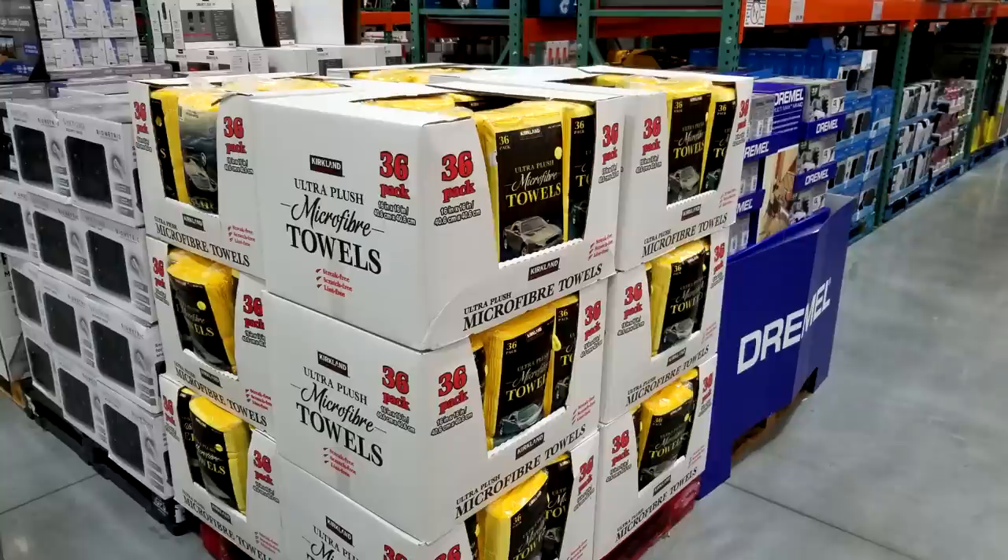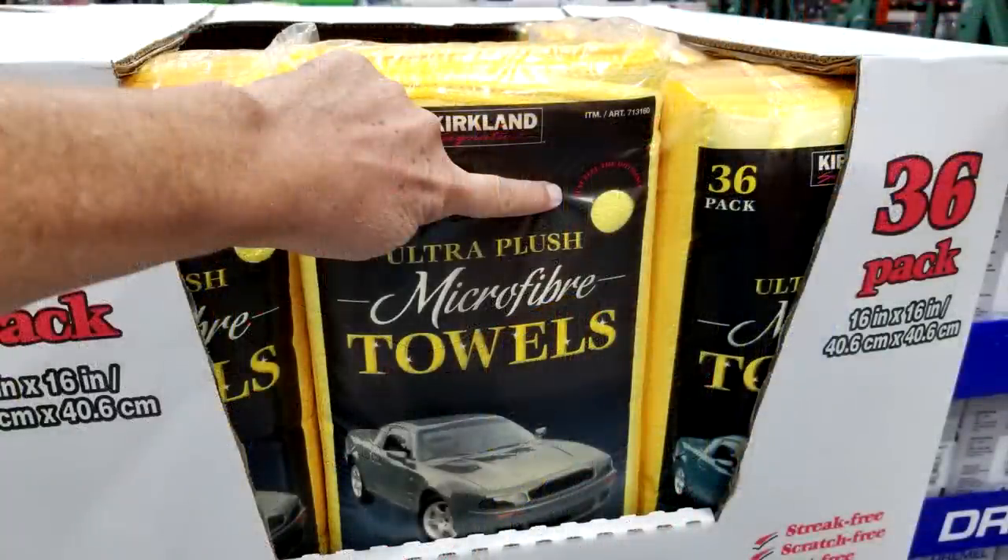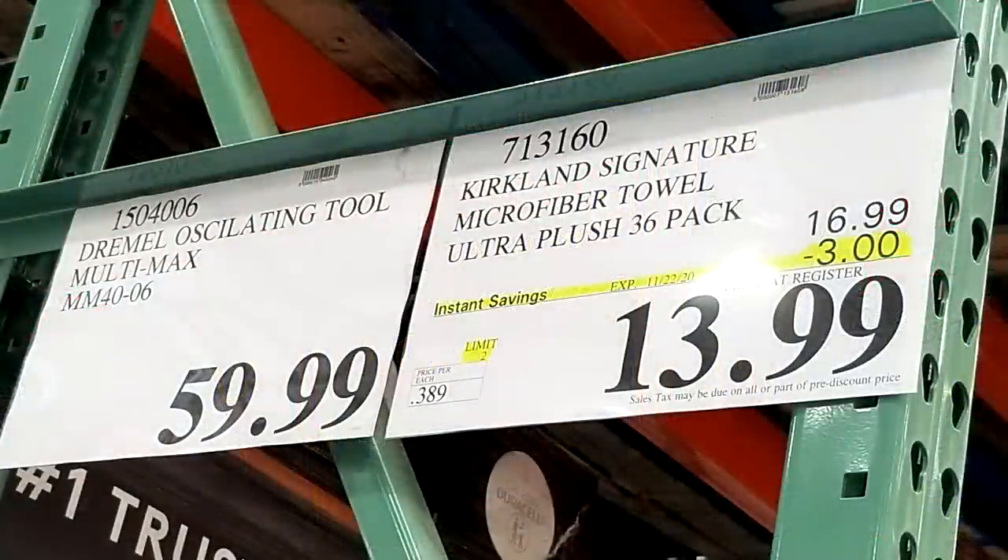The microfiber towels — I love these and always buy them by the huge bag. These are not in the Black Friday ad, but they are $3 off right now through an instant savings, making them $13.99. Unfortunately, this is short notice — it ends tomorrow, Sunday the 22nd, as it was part of last week's Black Friday set of specials.